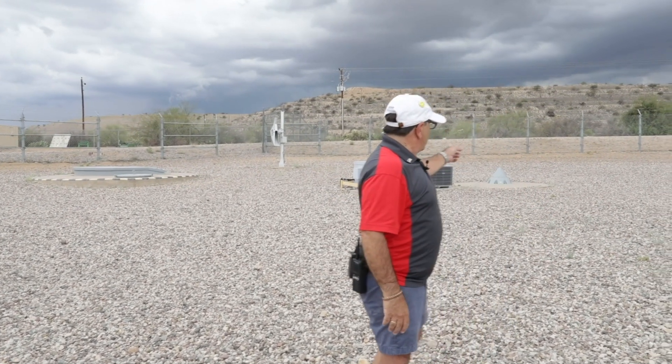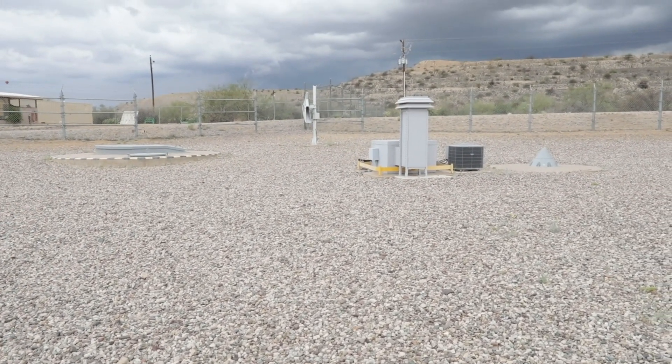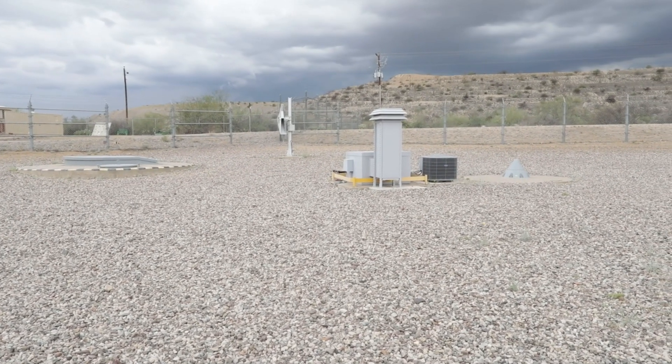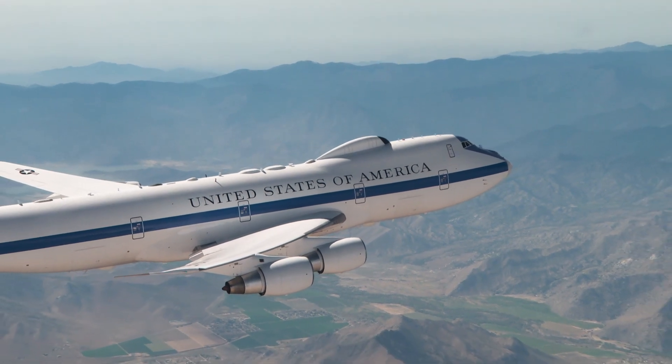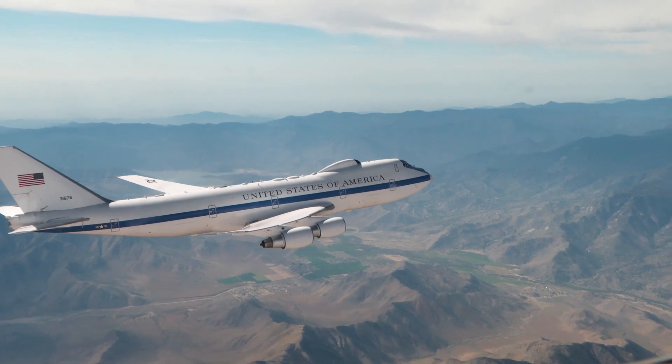The nose cone over there looks like a missile popping out of the ground. That's an ultra-high-frequency antenna, semi-survivable. That's going to talk to Looking Glass, the doomsday plane. That plane is going to spool out five miles of wire behind it as it flies across the western United States.